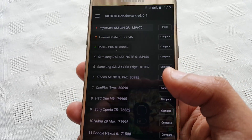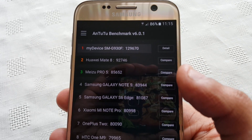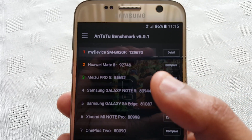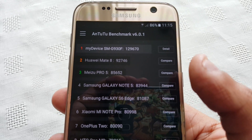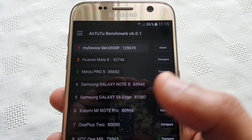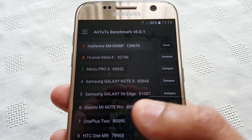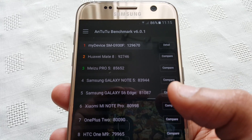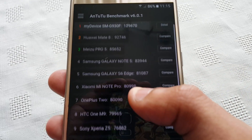We can also check the rank to see how well it did against other devices. As you can see it's at the top of the list. In second place is the Huawei Mate 8, the Meizu Pro 5 in third place, the Samsung Galaxy Note 5 in fourth place, and the S6 Edge in fifth place.